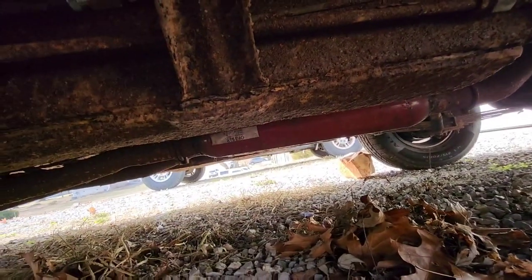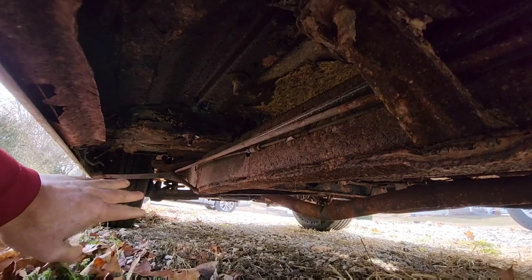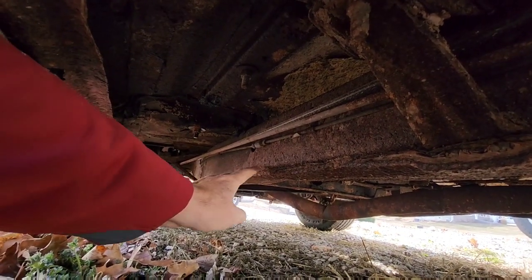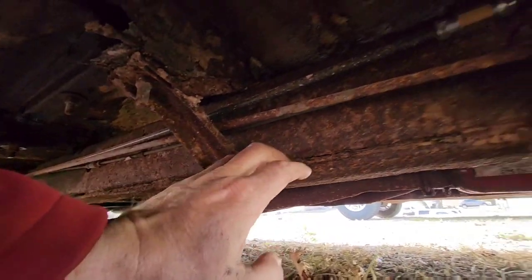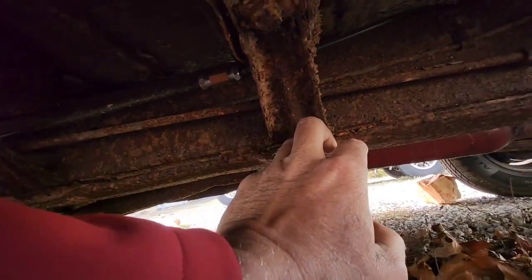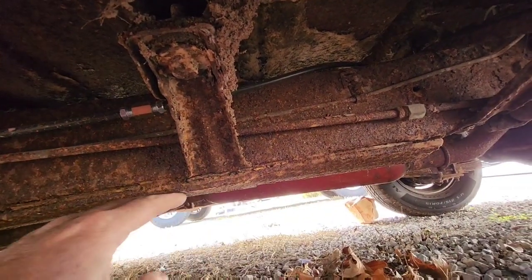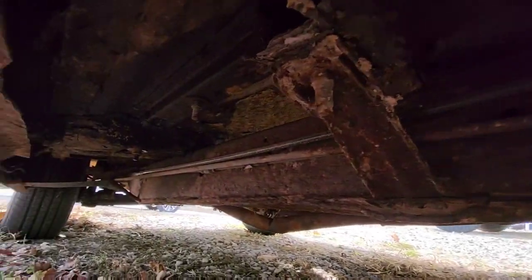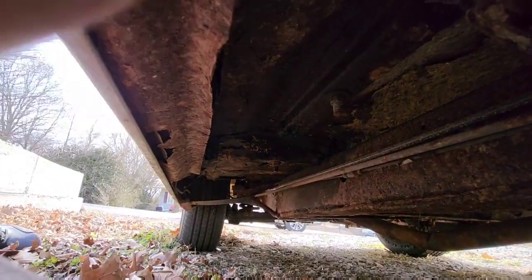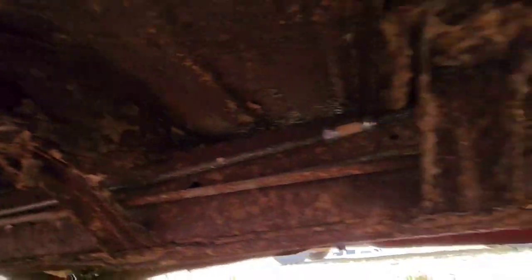So what they did — whoever had it before — there was a big hole in the bottom of the frame. They put a piece of quarter-inch steel on the bottom to cover it up, welding it underneath. So what they did was try to strengthen it.